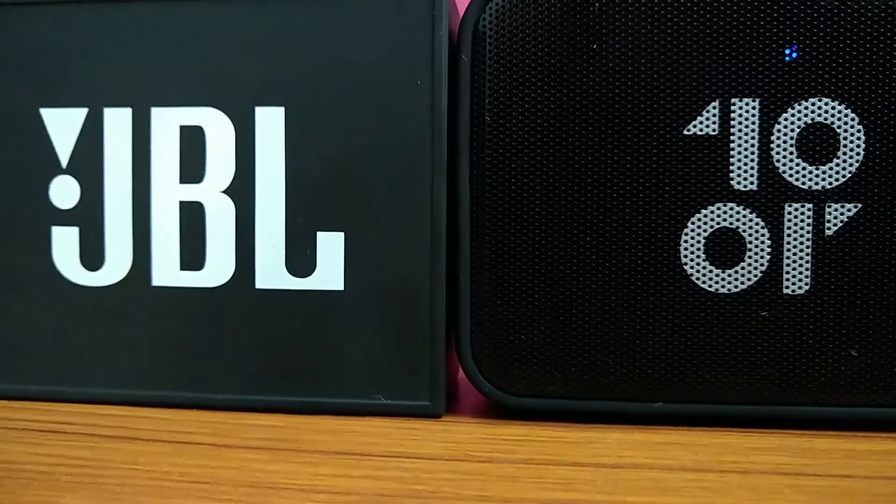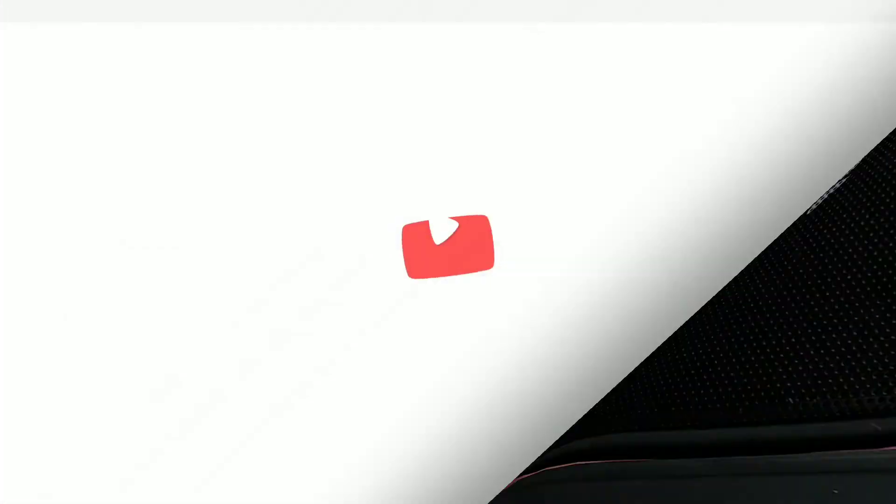Thank you for watching this video, guys, and don't forget to subscribe.